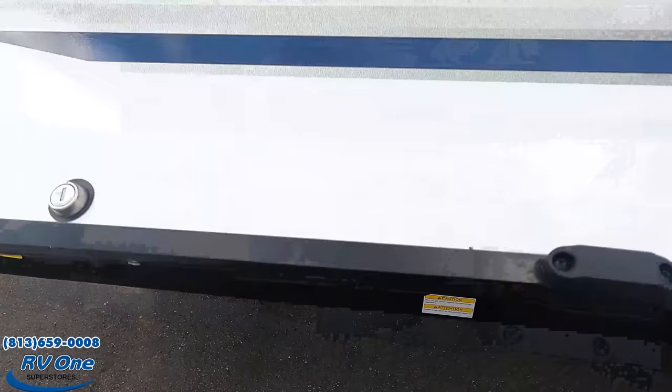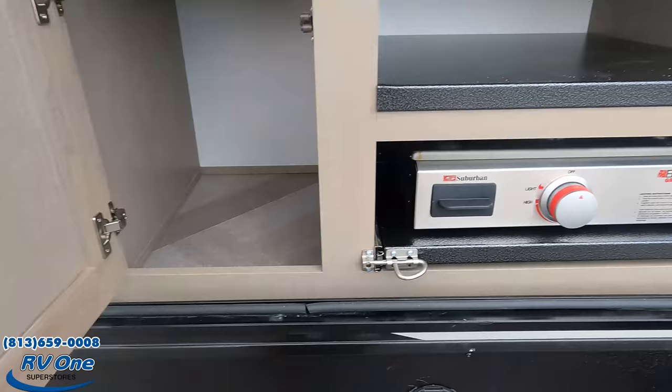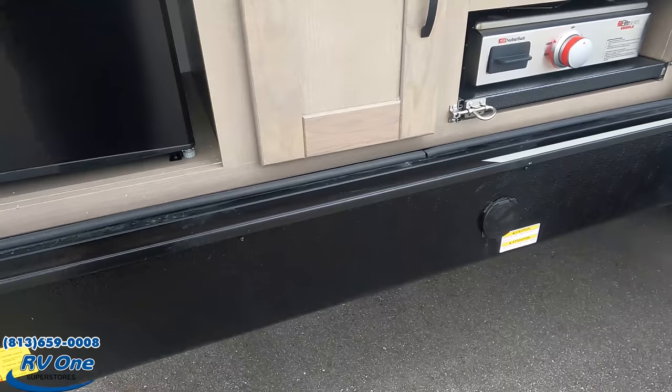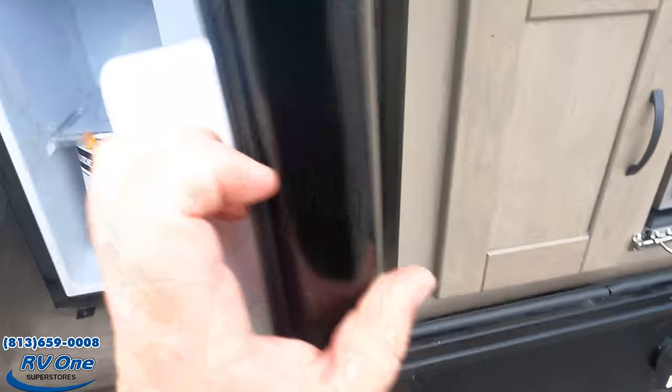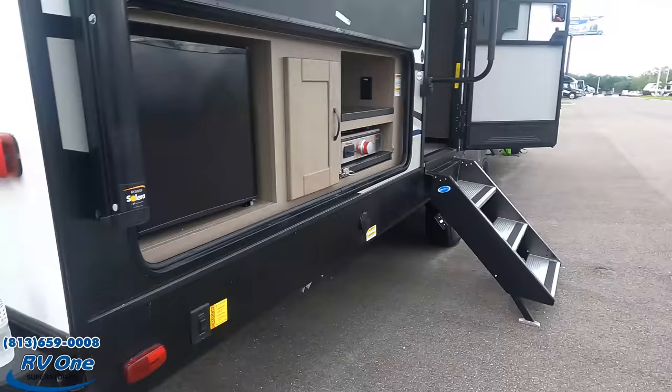Right here we have a very nice outside kitchen setup — a Suburban cooktop, some storage, a spray port for water, and a nice little Atwood fridge. There is also a propane quick-connect underneath if you want to hook up a grill.